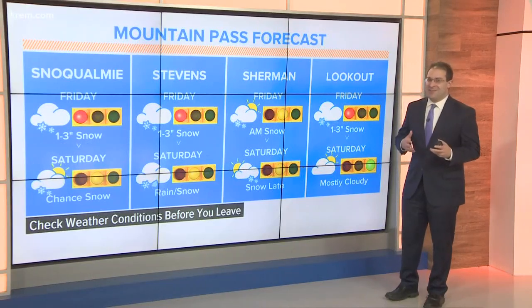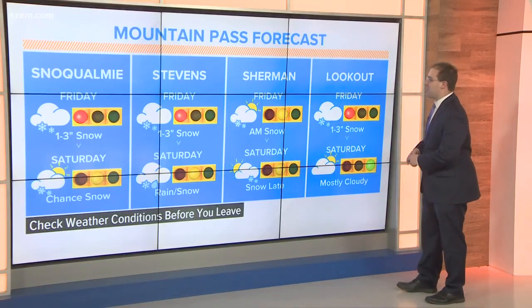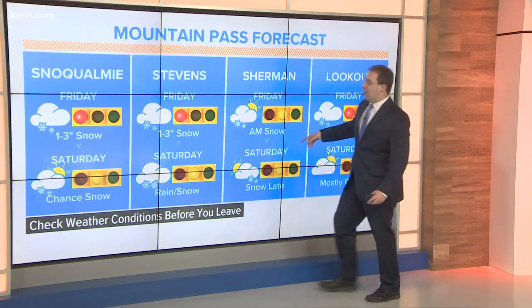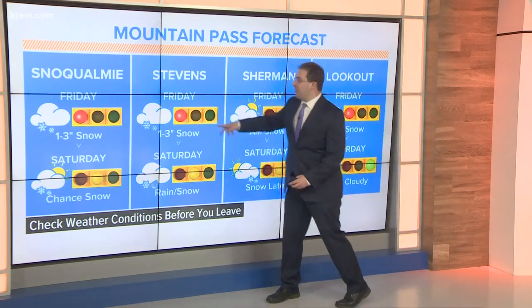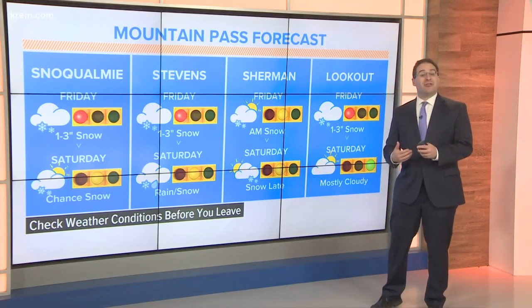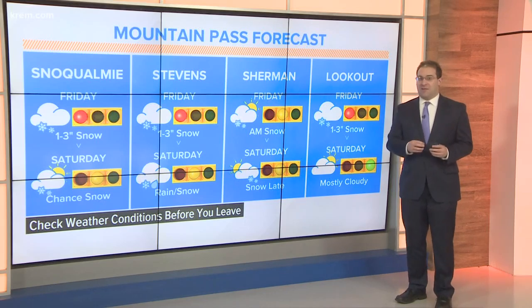We're thinking between 6 and 7 a.m. we'll start to see the last of the snow already. On our mountain pass forecast, about one to three inches of snow over Lookout Pass. Same story for Snoqualmie and Stevens — not heavy enough that it should shut down the passes, but certainly enough that it's going to slow down the passes.